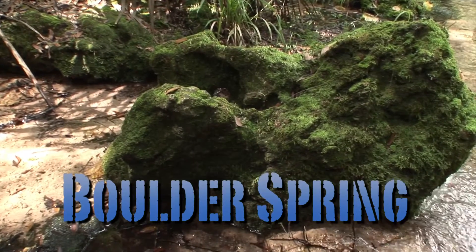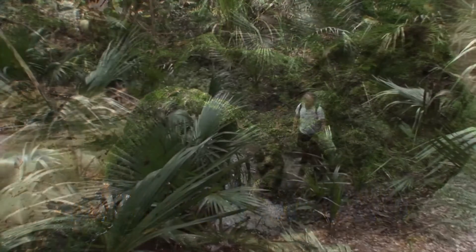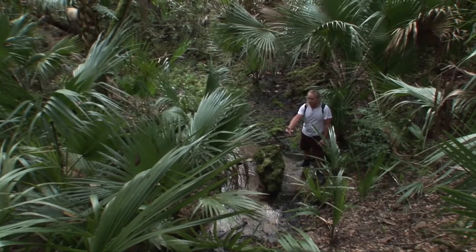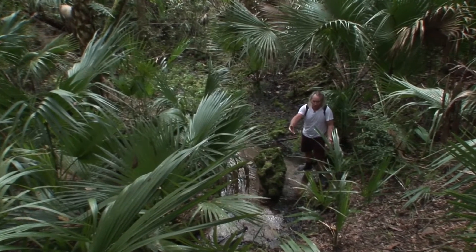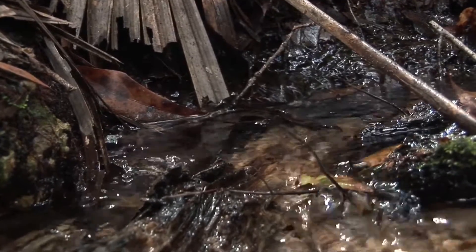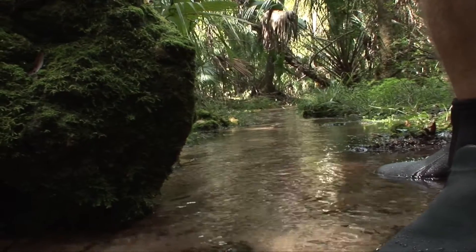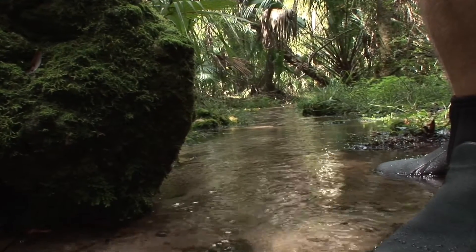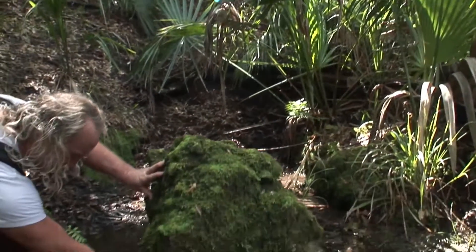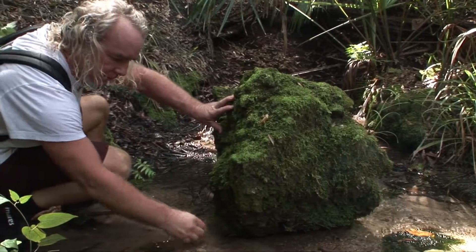So here at another remote part of Florida — Boulder Spring, deep within the Seminole State Forest, miles from anything. It's a really good spot to see the gravitational flow of the water coming right out of the side of the hill, seeking its path of least resistance, flowing down this little spring run, intersecting with numerous creeks and Blackwater creeks and the Wekiva River, and finally working its way to the St. Johns and all the way out to the estuaries into the Atlantic Ocean.